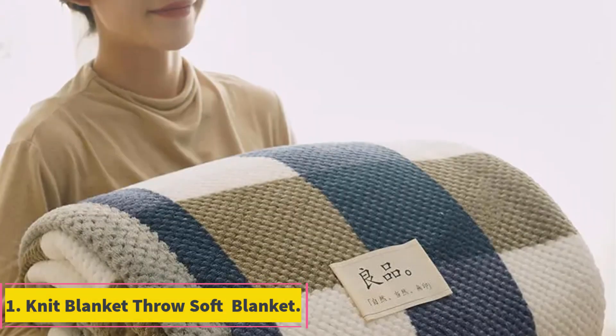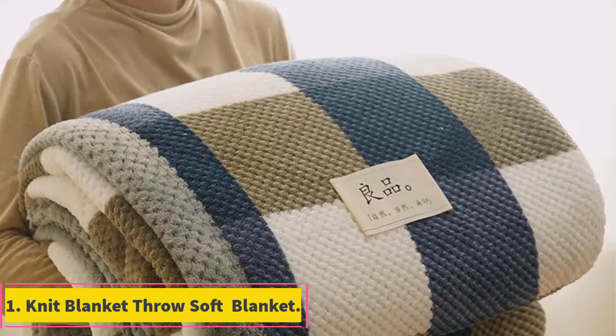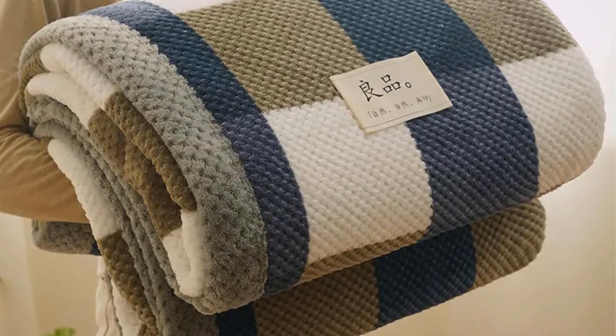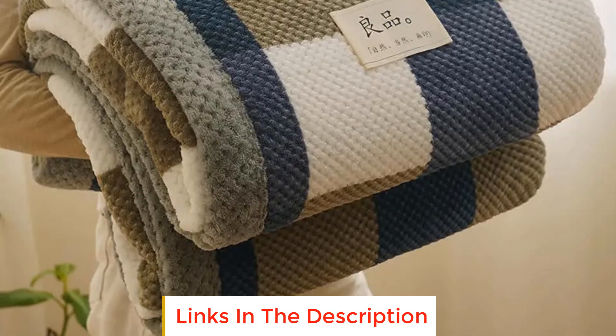Number 1: Knit Blanket Throw Soft Blanket. The knit blanket throw is described as a cozy and stylish addition to your home decor. Crafted with soft chenille yarn, this knitted blanket offers a warm and inviting feel, making it perfect for snuggling up on the couch or adding an extra layer of comfort to your bed. Its handmade design, either through crochet or machine knitting, ensures a unique and personalized touch.